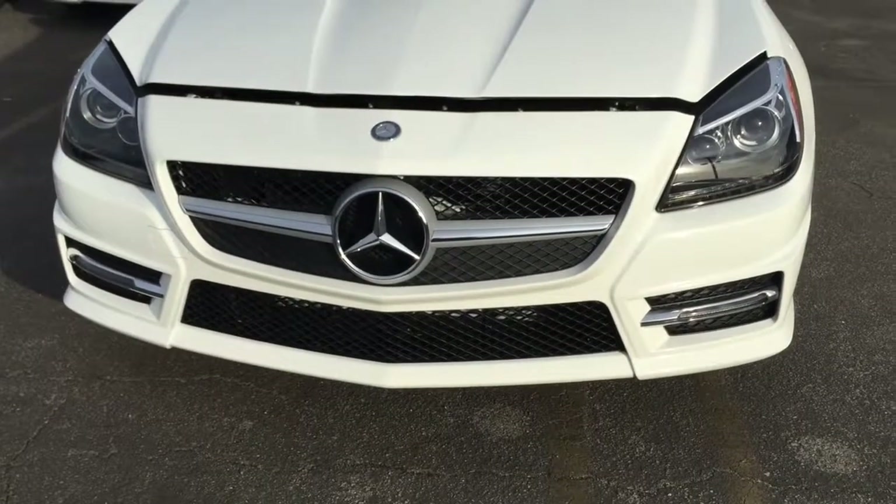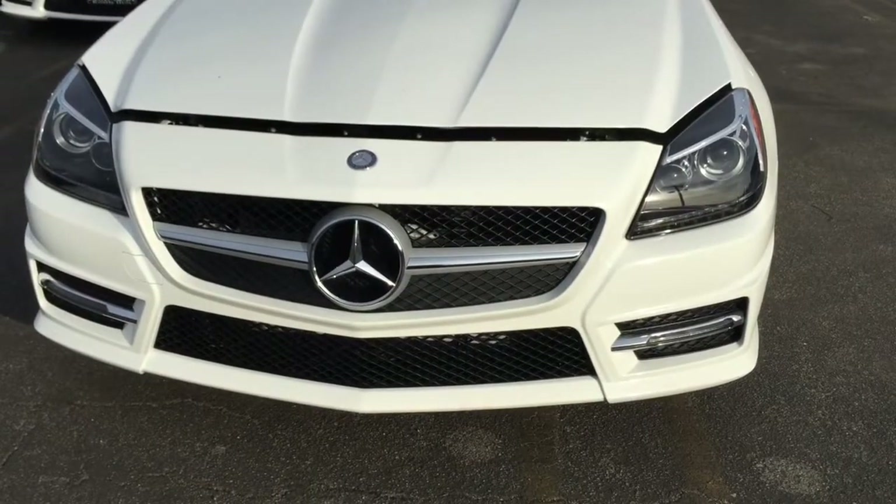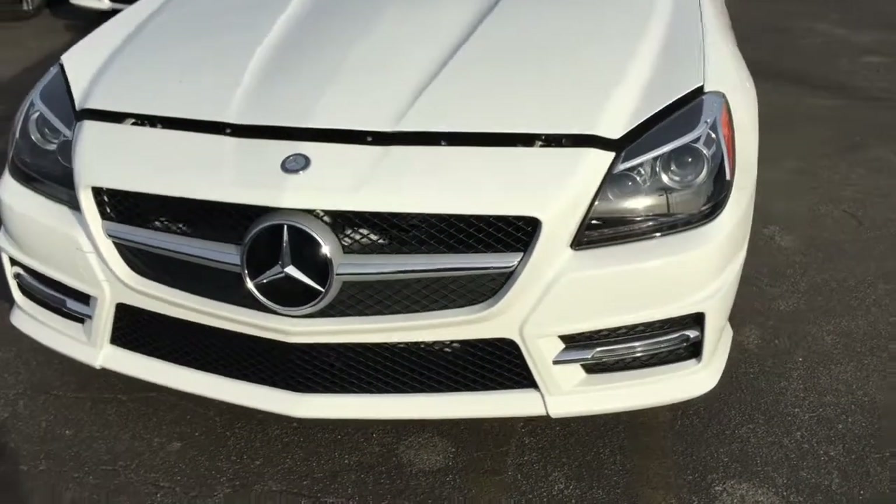Hey, sci-fi films here and we're about to go convertible on an SLK 250, so stick around and subscribe if you like what you're seeing. This is a 2015 SLK 250, one of my favorite small cars from Mercedes.